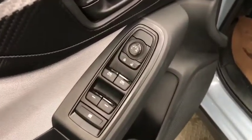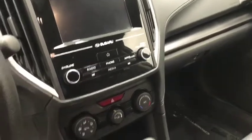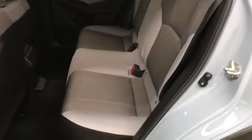For interior options we have power windows, power door locks, power mirrors, steering wheel audio controls, hands free voice control, cruise control, AM FM radio, air conditioning, grey seats, rear 60-40 split bench seat, and the seats fold down for extra storage space.